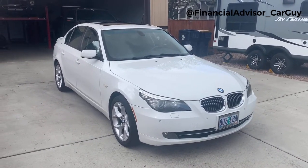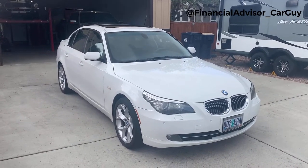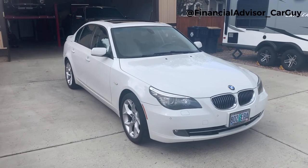This thing is 13 years old, so it's certainly not new. This one has 138,000 miles on it now. We bought it six years ago with 80,000 miles and have really loved it ever since.